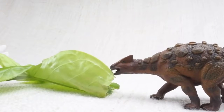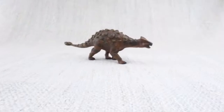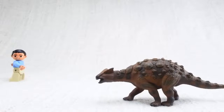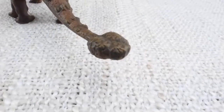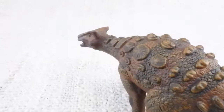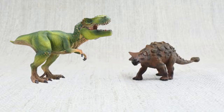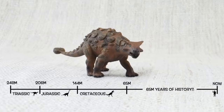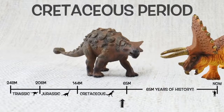Ankylosaurus would eat leaves and plants that were low on the ground, easy for it to reach. Because it was so big and heavy, its top speed was only around 6 miles an hour — the same speed as a human jogging — not fast enough to outrun a T-Rex. Ankylosaurus was found in North America, just like Triceratops and T-Rex. They lived about 67 million years ago in the late Cretaceous period, again with Triceratops and T-Rex.